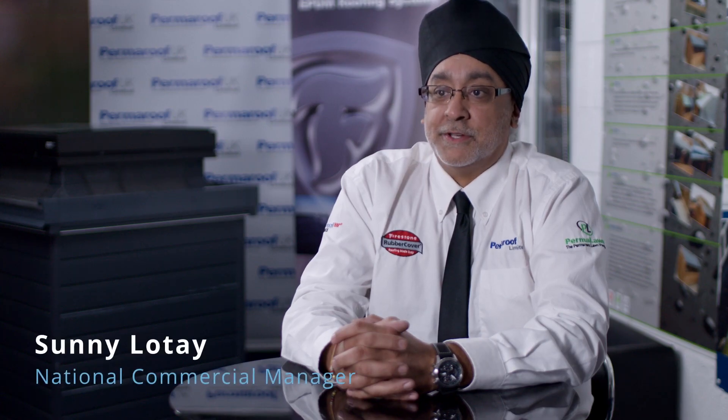Permroof and Permroof Commercial - the difference. A bit of history here. Permroof has been predominantly within the domestic market for the last 20 years - the DIY market through merchants and so forth. Permroof furnishes that end of the client base, the merchant client base, so people can go in and actually purchase projects.